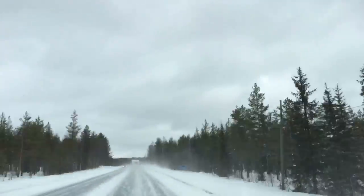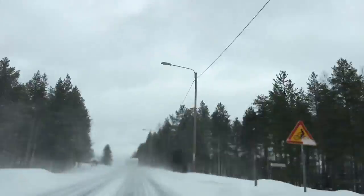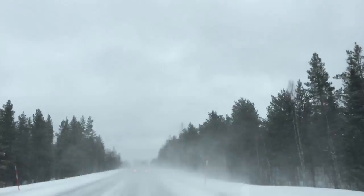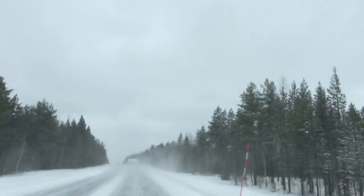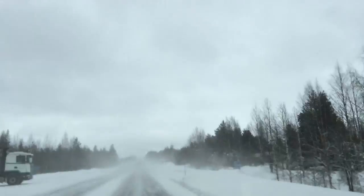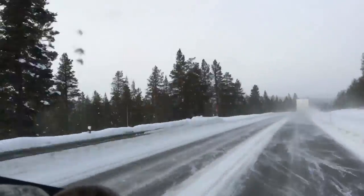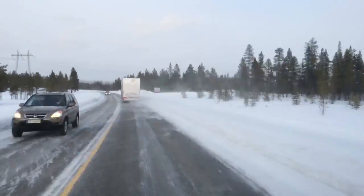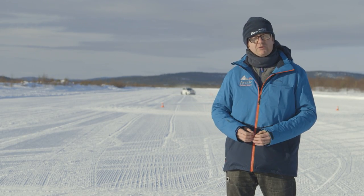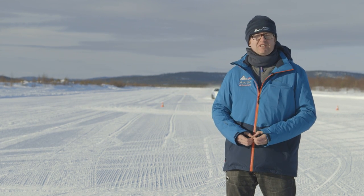Later that day, we followed our sat-navs to Ivalo, 200 miles inside the Arctic Circle and home to Ivalo Test World, where we would subject the tow cars and caravans to some extreme driving conditions. The other main attraction in these parts are the Northern Lights, a naturally occurring astral phenomenon which people come from all over the world to see. Unfortunately they didn't come out for me while I was there — notoriously hard to predict, you generally only get a couple of hours' notice. Oh well, maybe next time.